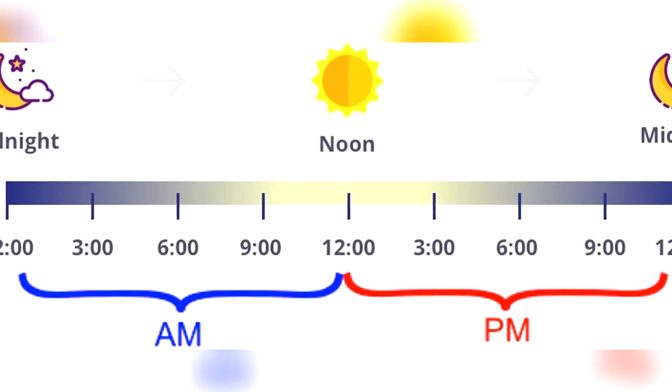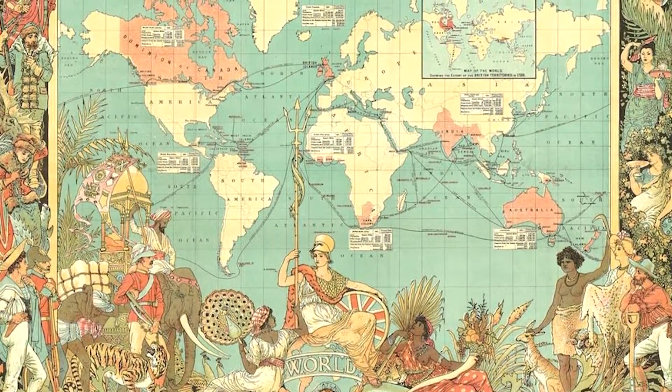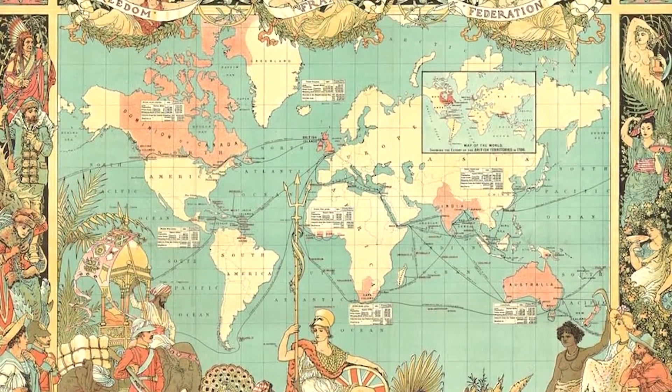Splitting the days in half doesn't work well for everyone. In fact, there are relatively few countries that officially divide the days into AM and PM. While places like the UK, Republic of Ireland, India, the United States, and other former British Empire countries employ the split indication, it's not incredibly common.